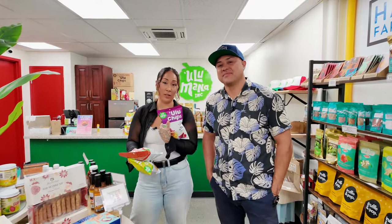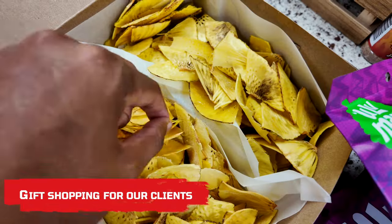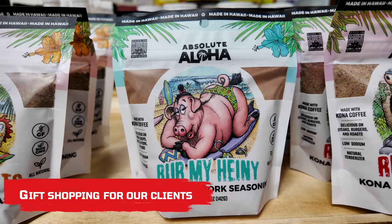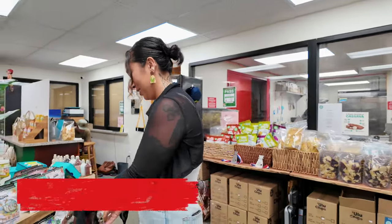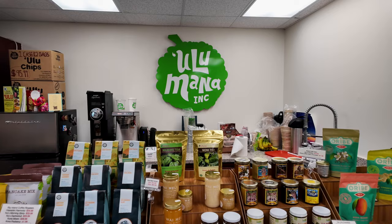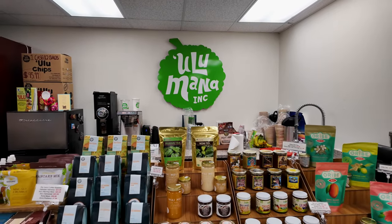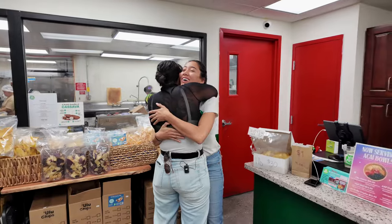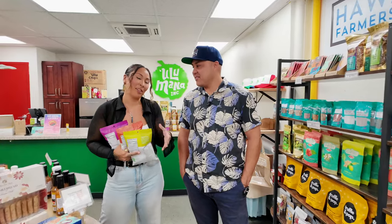We're at Ulu Mana, the Ulu chip factory in downtown Honolulu. We need gift basket stuff because I'm always running around last minute getting all the stuff and putting it together. We thought, what better place than this — all locally sourced, and it's owned by a couple of our friends. We've got clients closing and we always like to give something a little special for that.